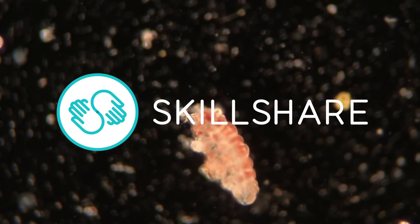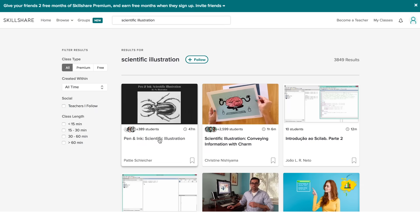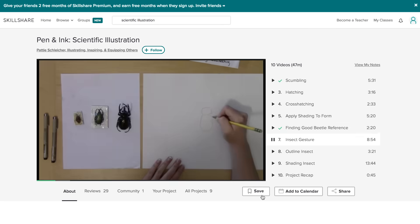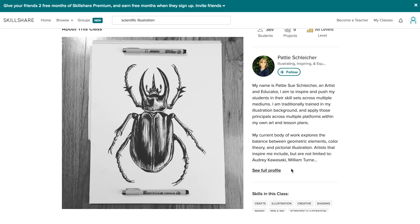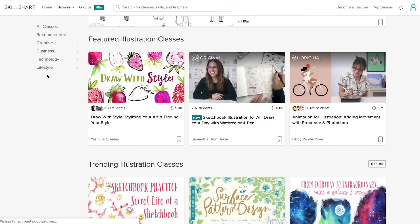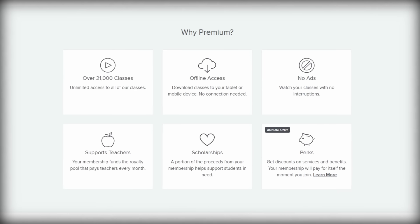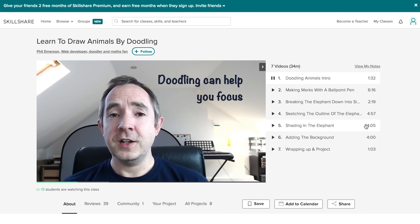If you're interested in getting started in scientific illustration, a good starting point is with a course on Skillshare. Pen and Ink Scientific Illustration, taught by artist and educator Patty Sue, will guide you through the process of illustrating an insect. You'll learn how to add texture, light, and shadow to your images using hatching, crosshatching, and scumbling. The course is great for beginners, and all you need is a pen and paper. Skillshare is an online learning community with over 20,000 courses, and they offer a ton of other courses on illustration. With Skillshare's premium feature, you'll have unlimited access to all of these courses, so you can build your skills and join a passionate, like-minded community of learners and artists.